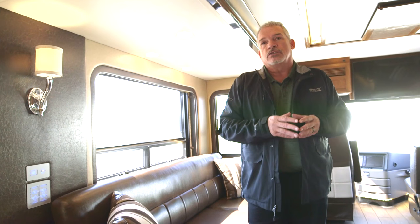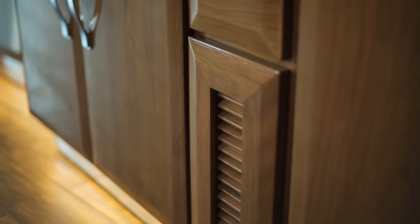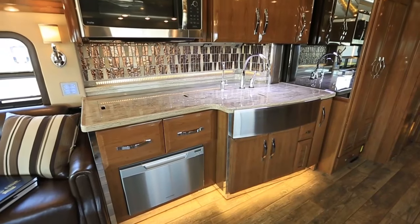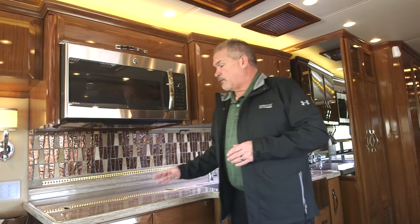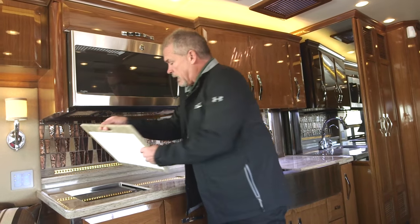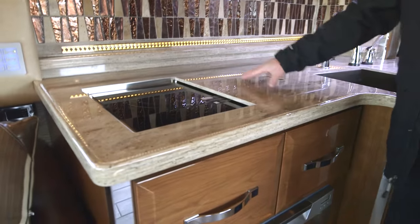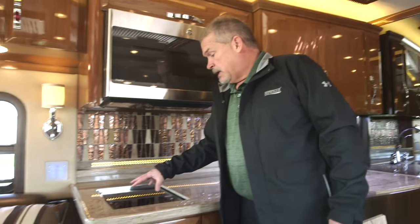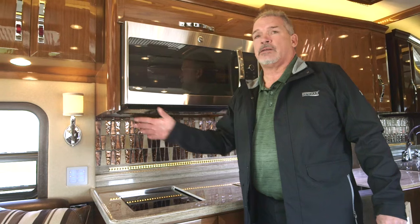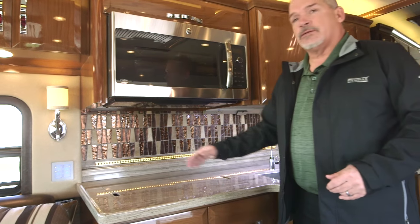A nice new feature this year is the motion sensor enable switch — if you get up in the middle of the night and walk through the coach, it senses you and your courtesy lights in the floor come on automatically. Stepping into the kitchen, you'll notice a flush cooktop: the optional induction cooktop sits down inside so when you're not using it you have flush countertop. The entire induction system can be unplugged, picked up, and taken outside to use on a picnic table.